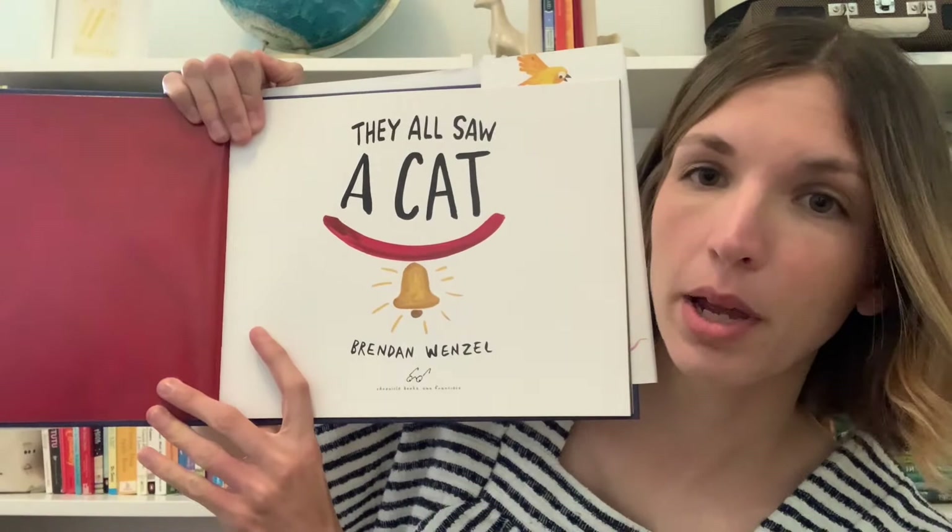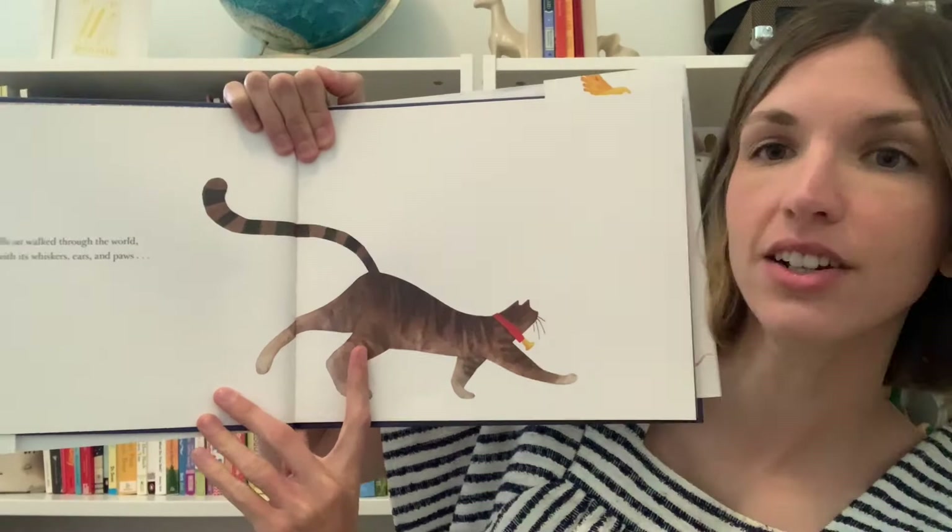Let's dive in. They All Saw a Cat by Brendan Wenzel. The cat walked through the world with its whiskers, ears, and paws. I think we might need some whiskers, ears, and paws while we're on our walk as a cat today. Are you ready? We're gonna need our whiskers, perk up our ears, and we're gonna need our paws. Let's try that again — whiskers, ears, paws.